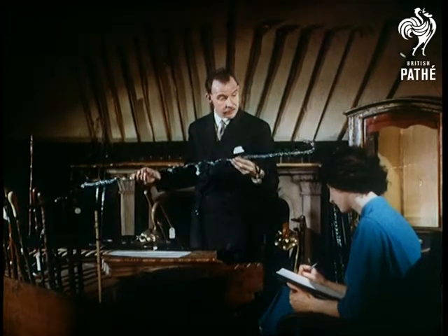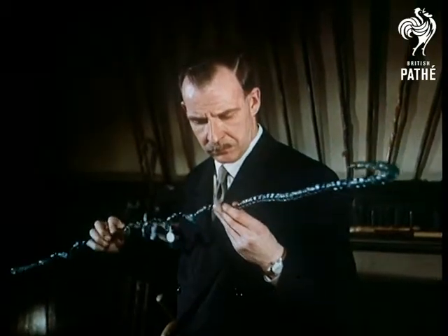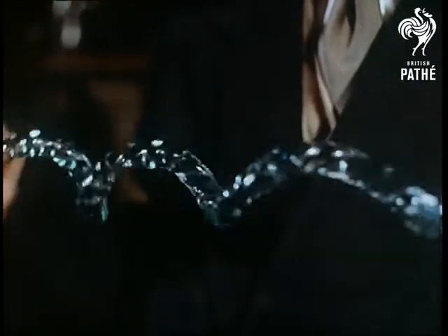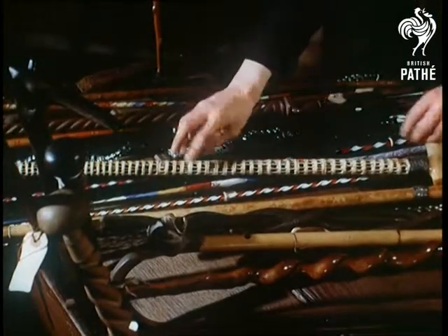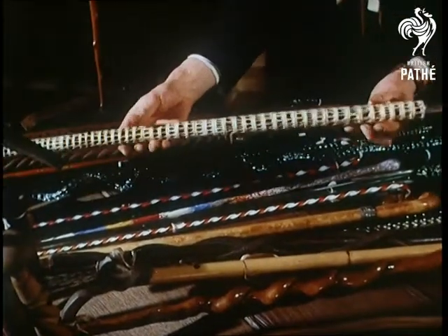The sticks are made of every conceivable material — and some inconceivable — which don't really qualify as sticks at all, like this one of twisted glass made in England over 150 years ago. Neither would we recommend this for a long tramp over rough country — it's made of shark's vertebrae. Just think of the complications a slipped disc here could lead to.